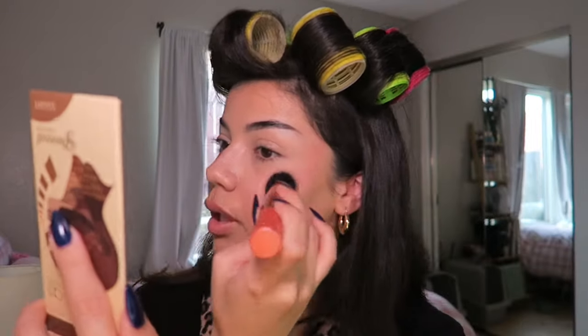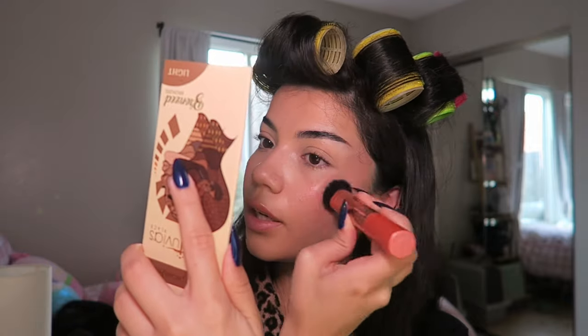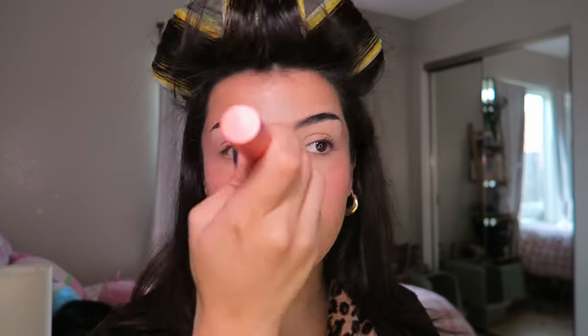For liquid blush I still haven't switched it out — this is the Rare Beauty in the shade Hope. I feel like this is just the perfect blush shade for me. This is a new one; I just ran out of my old one about two weeks ago, but that product lasted me like three years. I might have put a little bit too much on right now, but you can never have too much blush! The brush I'm using for this is the Real Techniques 200, which came in a little set I got for my birthday.